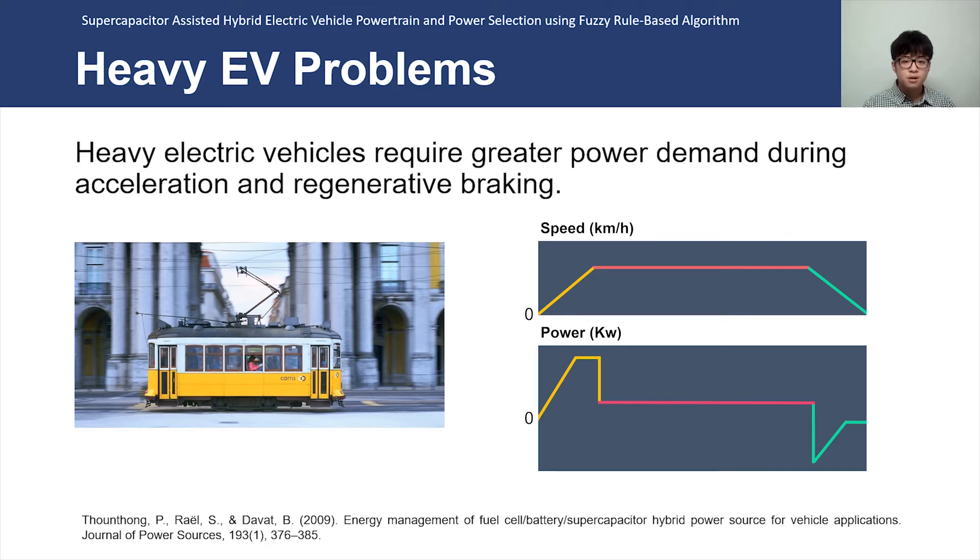The common solution to battery power deprivation is to oversize the battery pack, which is used by Tesla vehicles. However, heavy electric vehicles require greater demand, which increases the battery weight and cost penalty. Even worse, such heavy vehicles are used for transporting mass people and goods, which means the power demand will fluctuate greatly, making it even more difficult to appropriately size the battery pack.